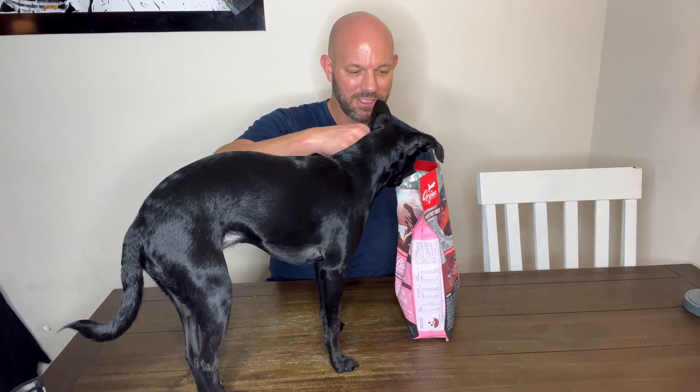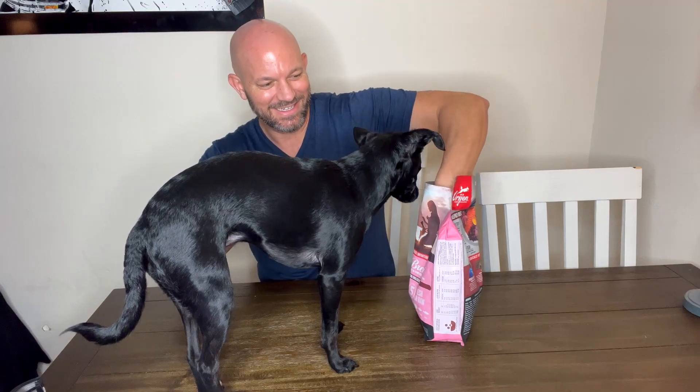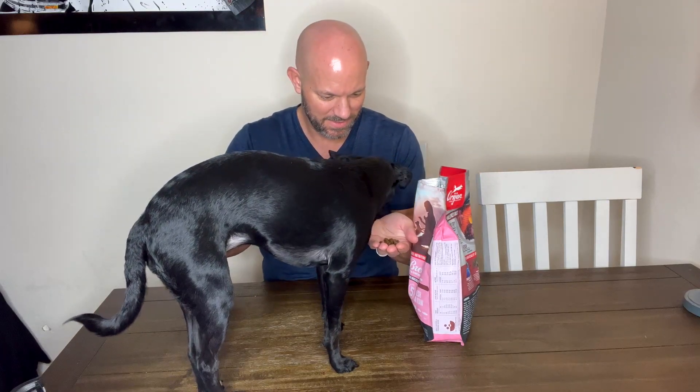Now it does not come with a scoop — this is just my own little scoop here. Do you want some? She's like, not from the scoop. There you go.